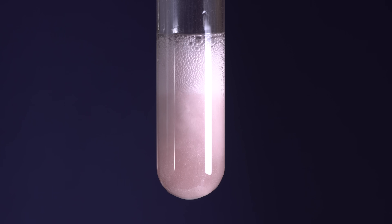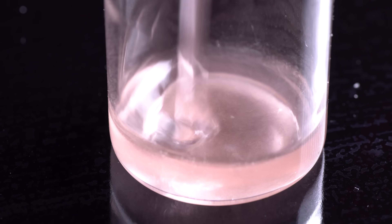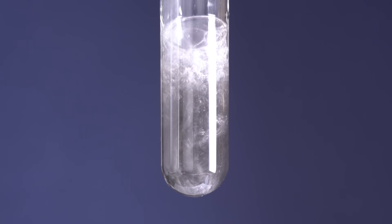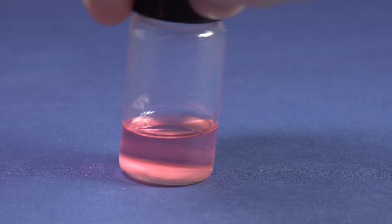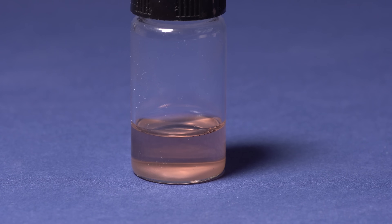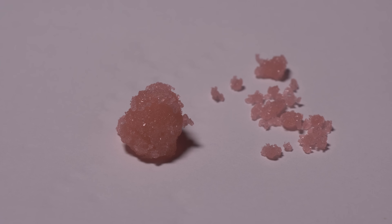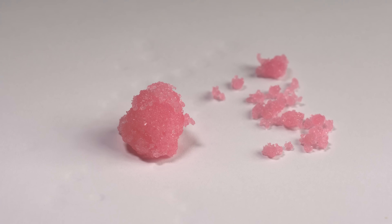Erbium compounds are of a distinctive bright pink color. Thanks to their colors, they were discovered when gadolinite was studied. When submerged in hydrochloric acid, it forms pink erbium chloride, which is slightly more pale than neodymium chloride. Like neodymium and holmium compounds, it changes color depending on lighting — in LED light it's more gray, whereas in fluorescent lamp light it's bright pink.